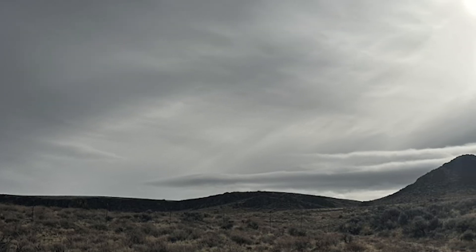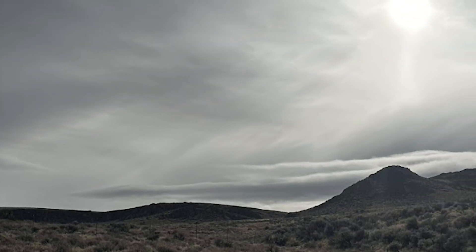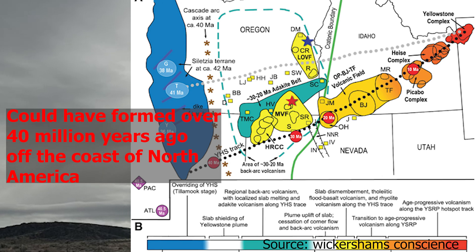It is theorized that the Yellowstone hotspot is 17 million years old, but new evidence under investigation suggests that it might have formed much earlier and off the coast of North America.